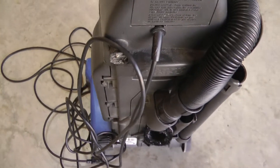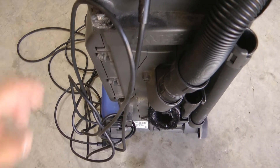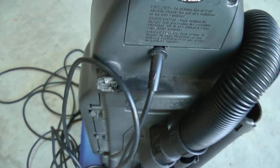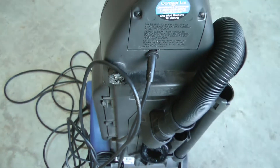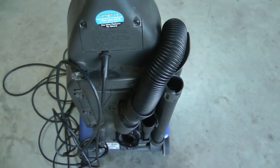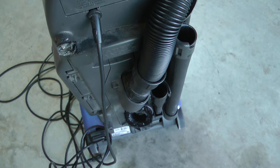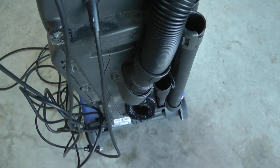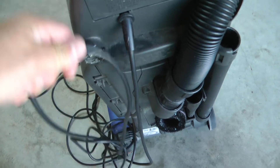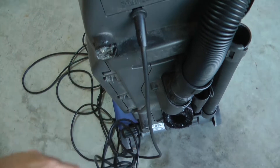The cord holder thingy broke off of there, and I have reattached it many times, as you can see. Plastic weld, everything. The problem is, I don't know if it's the wife or the son that hits the cord and pulls hard down and out and breaks it back off.